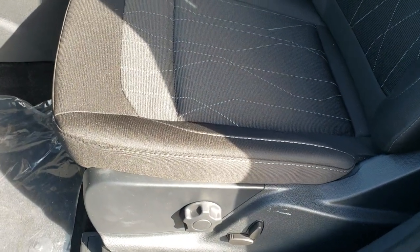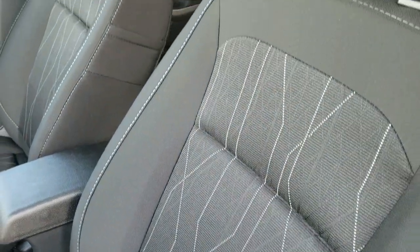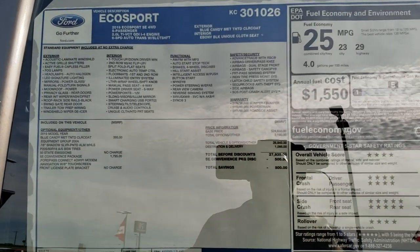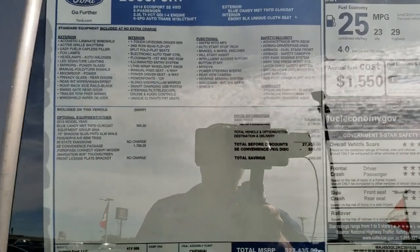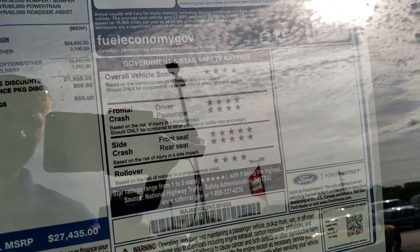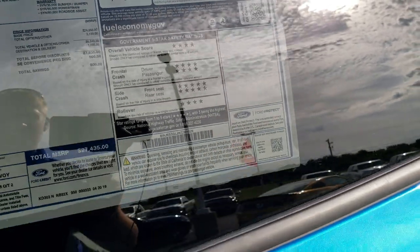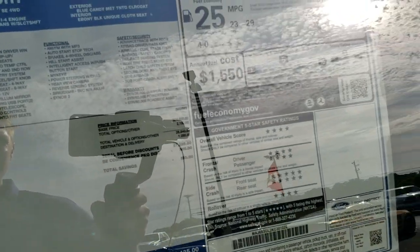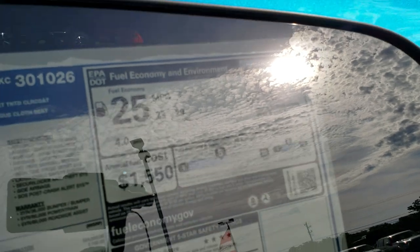Inside, the SE package gives you the black cloth interior. Both of these seats are heated. We'll check out the window sticker here — you can pause the video to check out all the options. Total MSRP of $27,435 and pretty good safety ratings: four stars on the side crash and five stars overall, so really a safe vehicle. Fuel economy is 23 miles per gallon city and 29 highway.